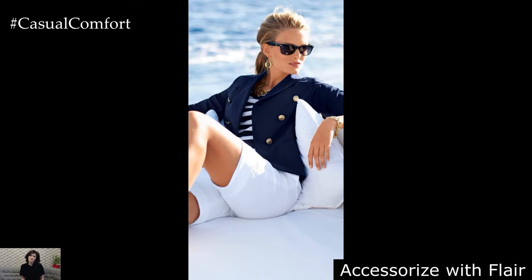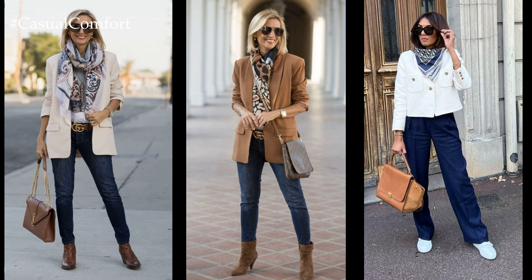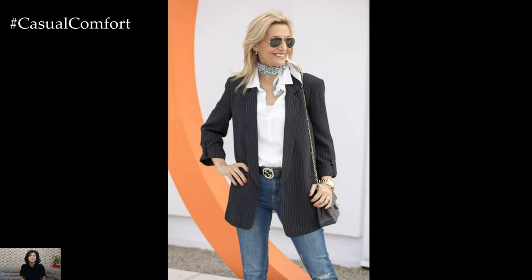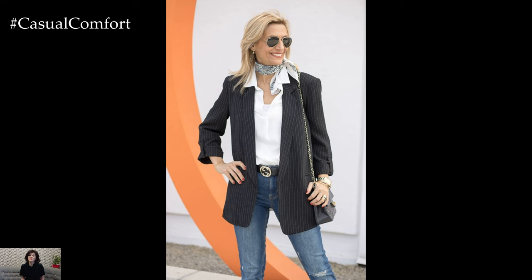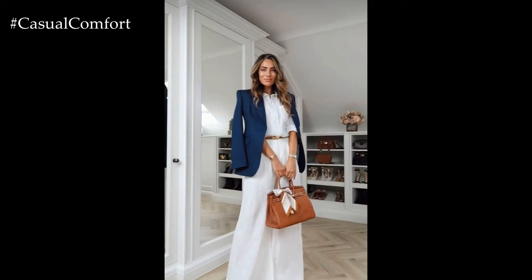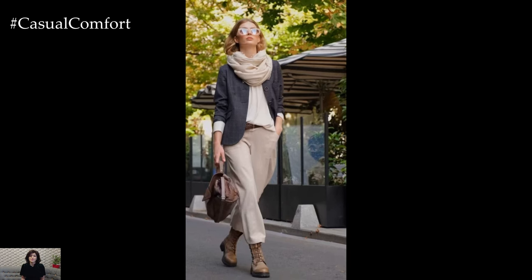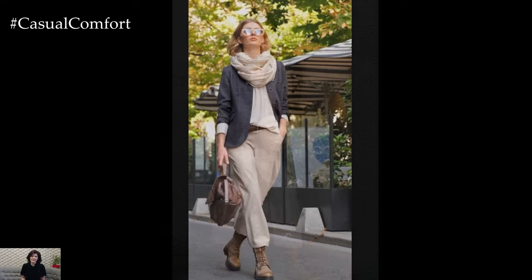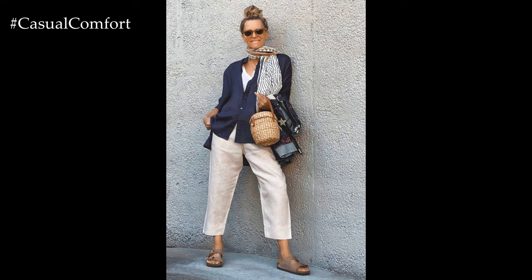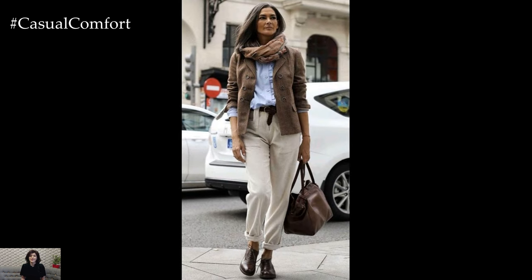Accessorize with Flair. Elevate your spring blazer outfits with carefully curated accessories that add personality and flair. Opt for statement earrings or a bold necklace to draw attention to your neckline and frame your face. Experiment with scarves or silk neck ties as belt alternatives to cinch the waist and add visual interest to your ensemble. Finish off your look with a structured handbag or a woven tote for a touch of effortless elegance.